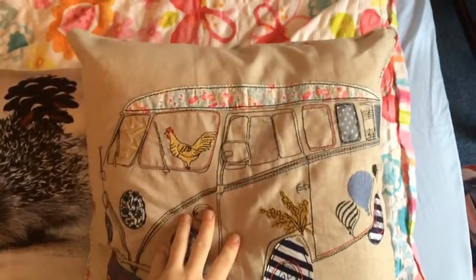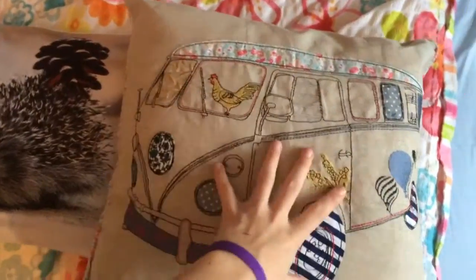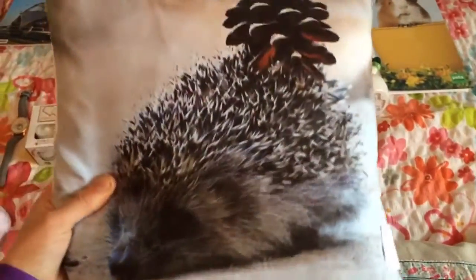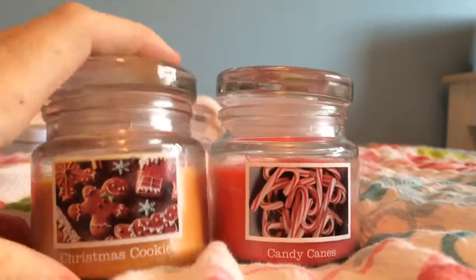From my sister I got this lovely campervan pillow, it's embroidered and it's really cute. And this little hedgehog pillow with an acorde which is Christmassy and I like it. It's adorable, cute and small and just adorable.